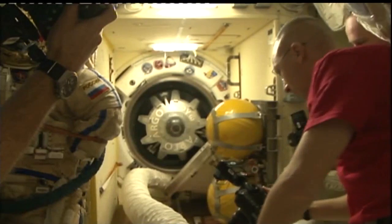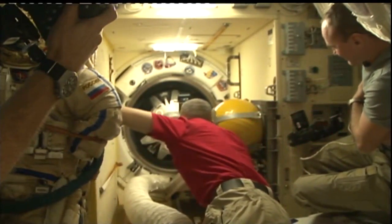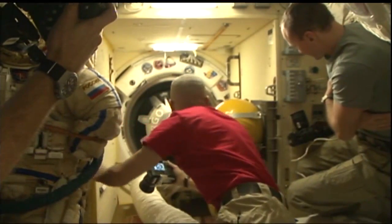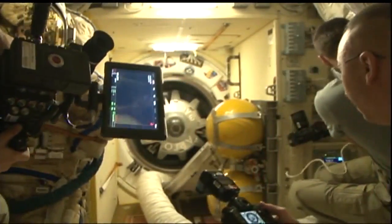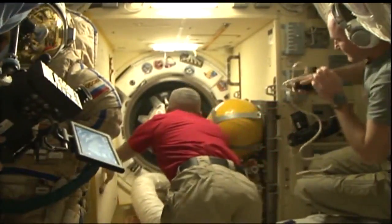The Soyuz hatch closed at 1:41 p.m. Central Time. Whitson, Fisher, and Yurchikhin are now ensconced inside the Soyuz MS-04 spacecraft, standing by for the closure of the Poisk module hatch.